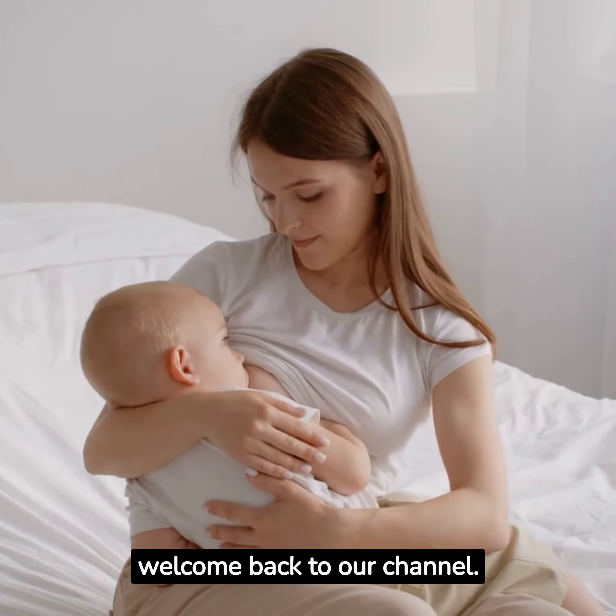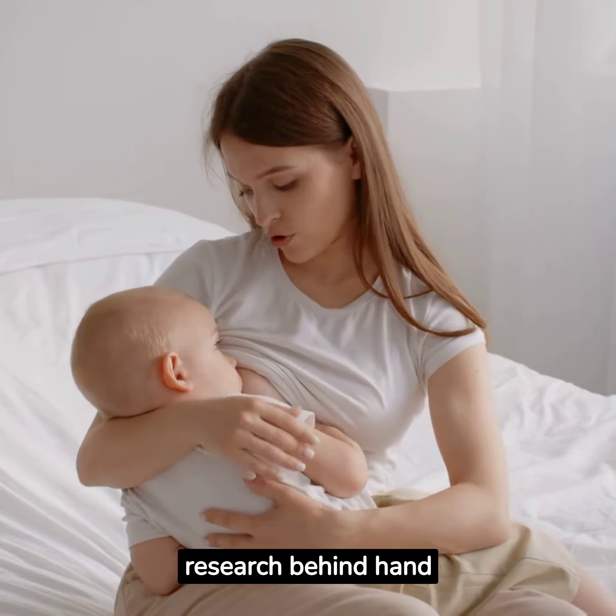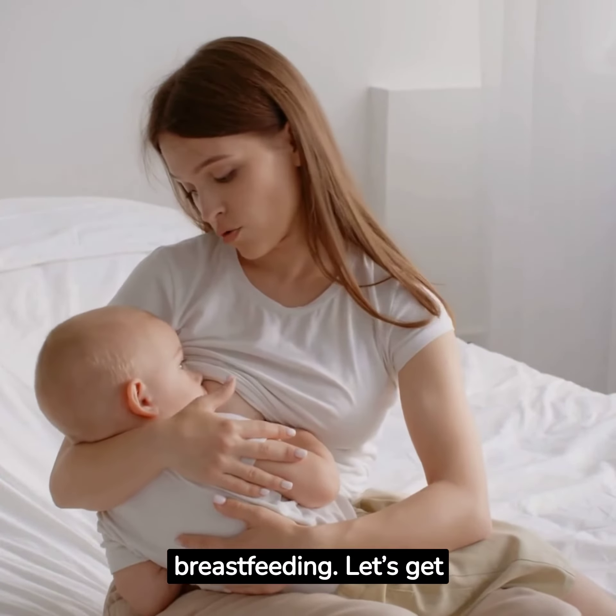Hello everyone, welcome back to our channel. Today, we're going to delve into the research behind hand expression during breastfeeding. Let's get started.